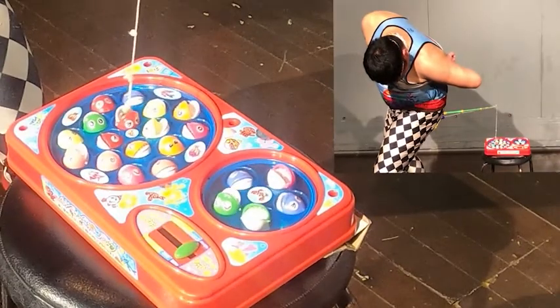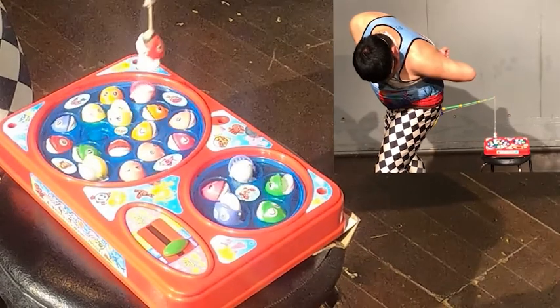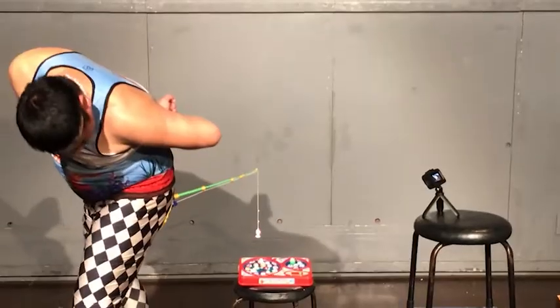He seems to have caught one. Yes! He's caught one! It's a red one! He's caught a massive fish and he seems ecstatic!